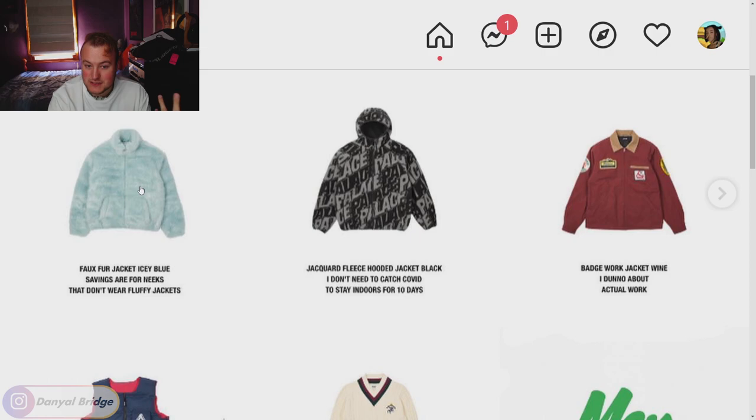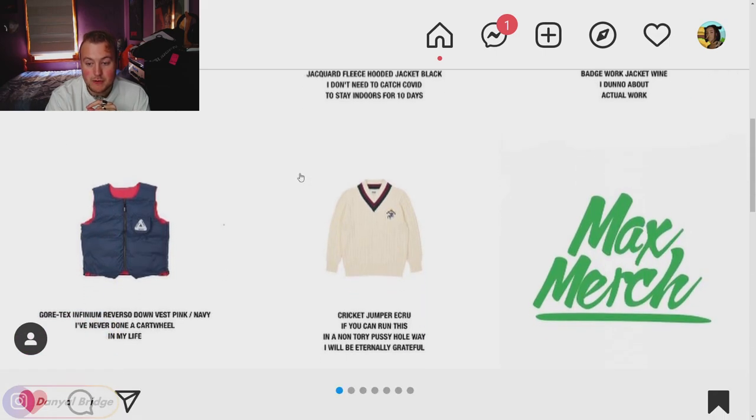We have the faux fur jacket releasing in various colors — an icy blue and a more traditional brown fur-looking color. I love Palace faux fur jackets; I've got one in my wardrobe from the last time they did one. Not picking up anything this week as I'm saving for a different piece, but it's a very solid piece — probably going to sell out in most colors. Next, the jacquard fleece hooded jacket in a couple colors, and the badge work jacket with some matching pants also expected to release.